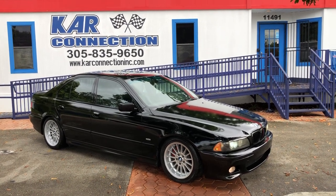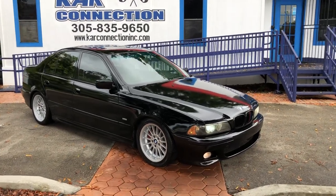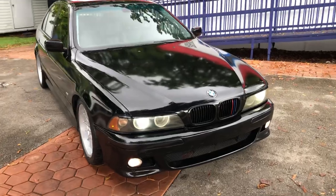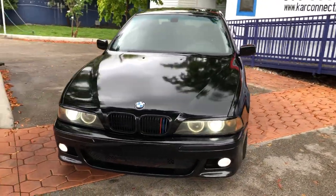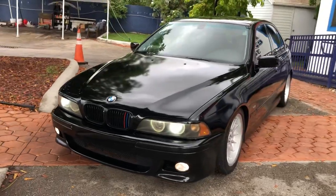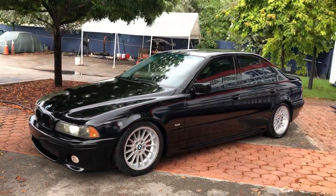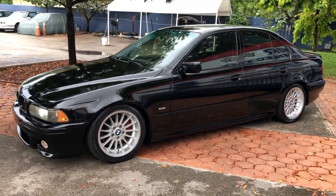2002 BMW 540 6-speed, fresh paint, factory HIDs, got H&R coilover springs, new tires in the rear, front tires are pretty good.